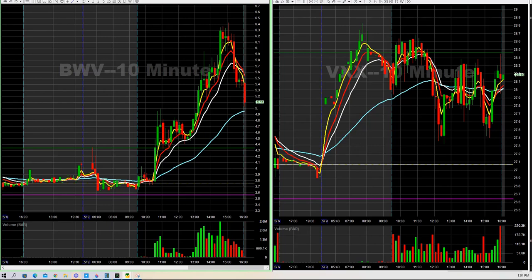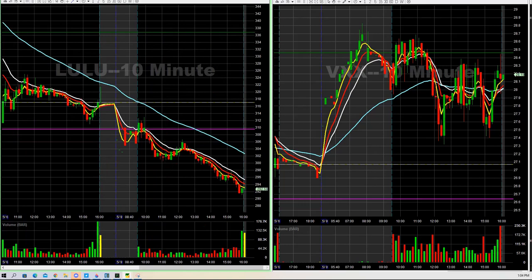Costco we tried at 505 — that one we ended up getting out, it didn't work at the end of the day. SKYH — tried to scalp that one, it didn't work as well. We did some Lulu short at the end of the day. That worked out nicely, into the 394s-395s is where we ended up getting out of the rest of it.